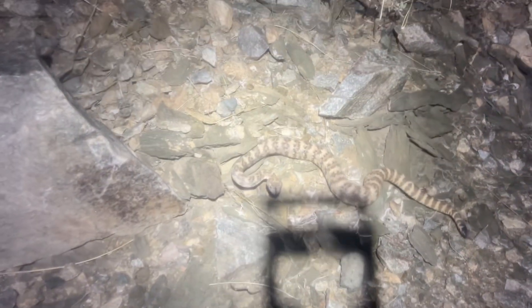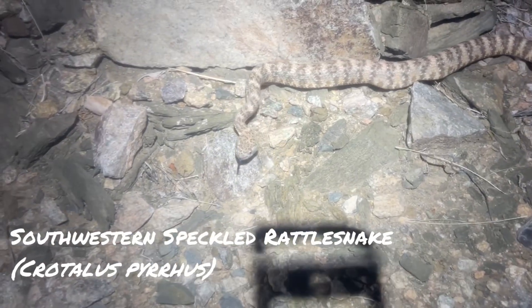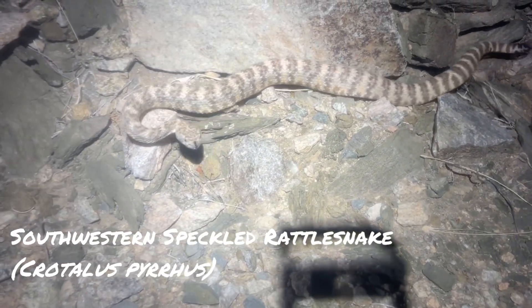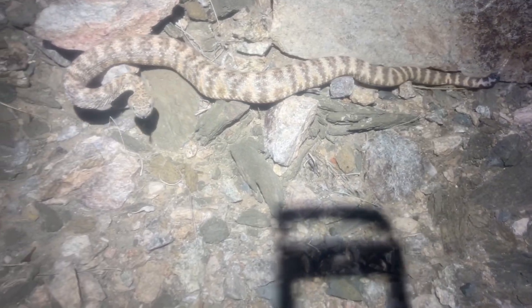Just spotted a speckled rattlesnake in the road. Hey, buddy. Wow. He's an orange face — that is so cool. This is the first orange one I've found. Wow, he is just absolutely beautiful.